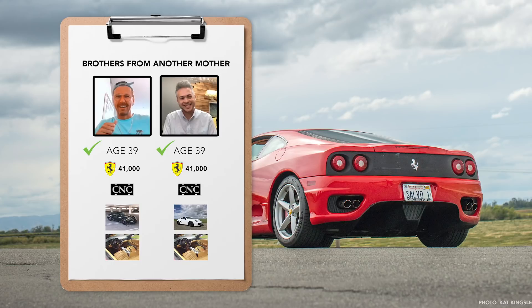All right, so we have Gary on Zoom today. He saw one of my videos on YouTube and reached out, and it turned out that him and I have not only a similar story but almost the exact same story. I'm going to let him share. So to start off, let's hit on the similarities, which is freaky: we're both 39, we both bought a Ferrari 360 with 41,000 miles from CNC Motors, and we both previously had a Porsche Cayman.